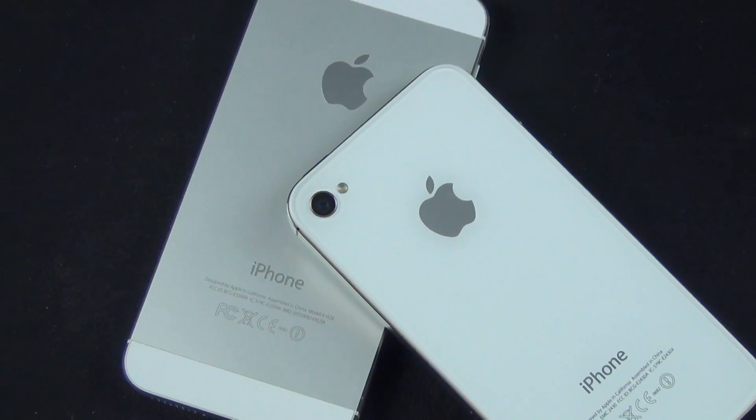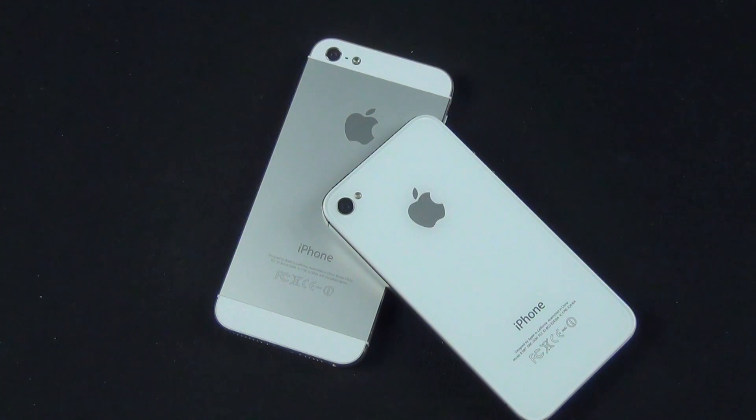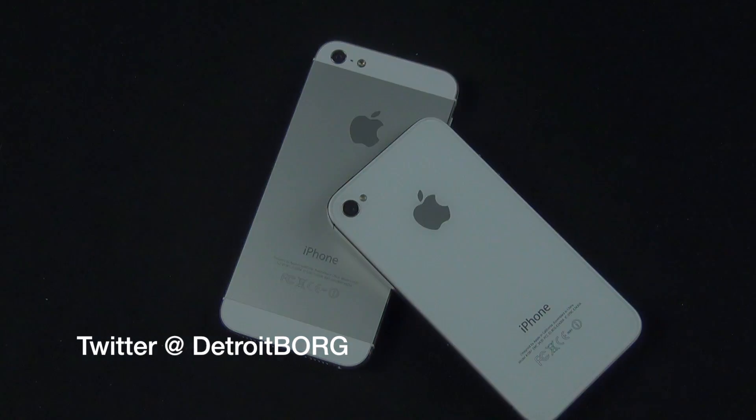Overall the iPhone 5 is noticeably faster, but the 4S is hardly a slow phone. The real gains seem to be in the system RAM, which contributes to improved day-to-day performance of the OS and apps. That's going to do it for me guys — thanks for watching, and I'll see you in the next one.